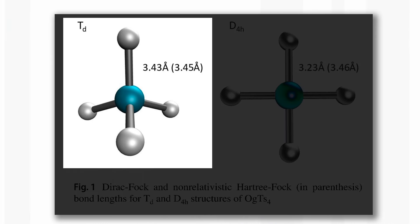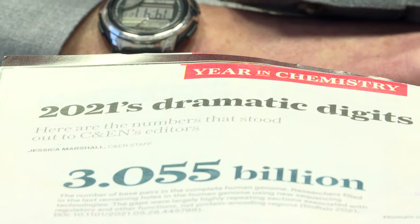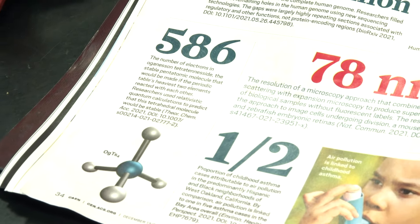You can ask, is this all very important — doing a calculation about a molecule which is pretty unlikely ever to be made? And I would say yes, it is important because it is showing how one can refine the computational techniques to get what we hope are better answers. In this journal, they have 2021's dramatic digits in chemistry, and down here is 586 — the number of electrons in oganesson tetratenesside — with a picture of the molecule.